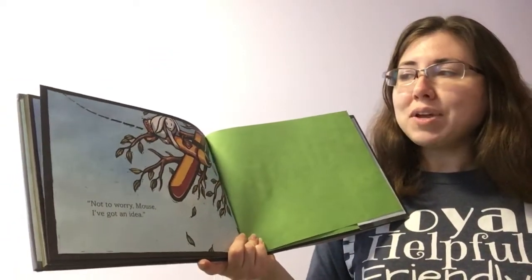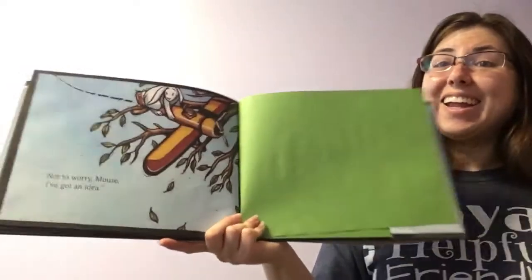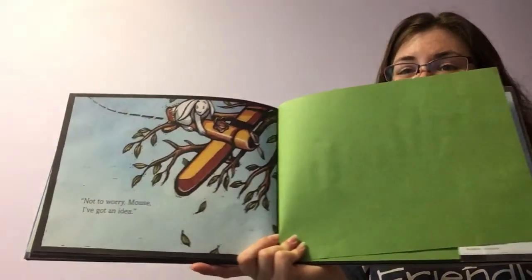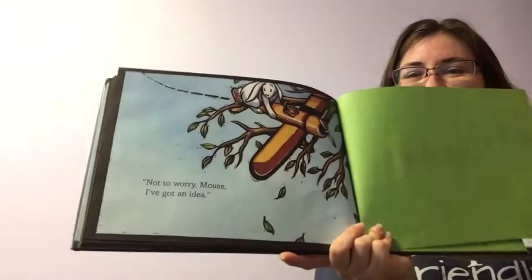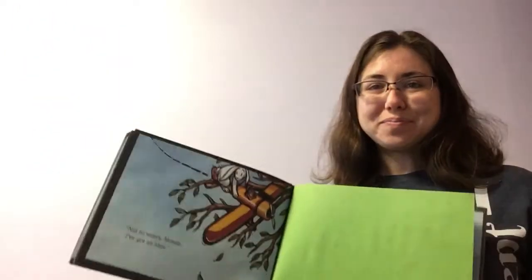Not to worry, Mouse. I have an idea. Uh-oh. Do you think it's a good idea? How would you get out of that tree? If you want, you can be an illustrator and draw a picture of how you think Rabbit and Mouse are going to get out of that tree. Have a great day. I'll see you tomorrow.